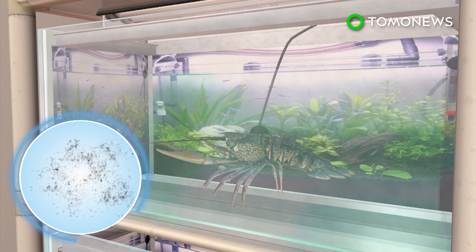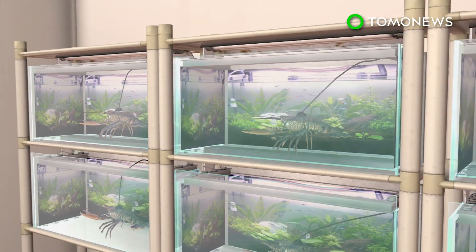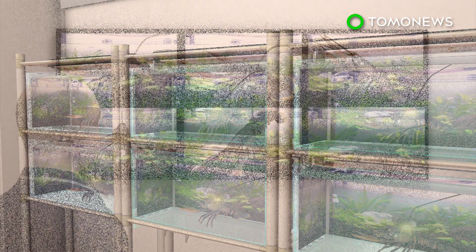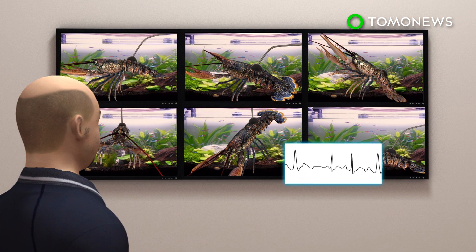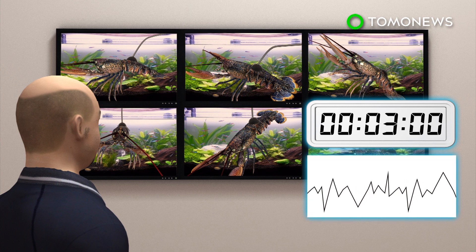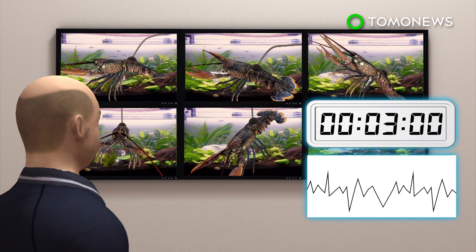Crayfish are able to detect pollutants or impurities in the water and react to it with changes in their body or behavior. A computer analyzes the data and flags changes in water quality when three or more crayfish change their pulse activity, with results coming in within three minutes.